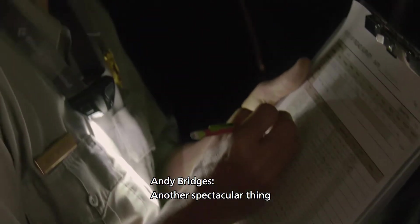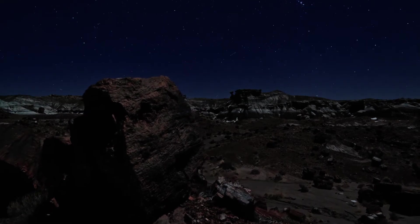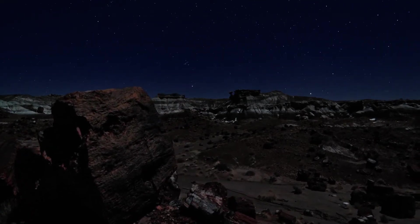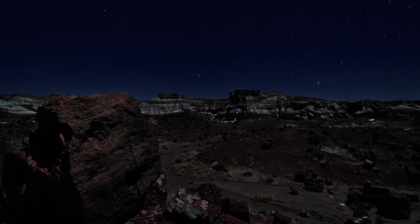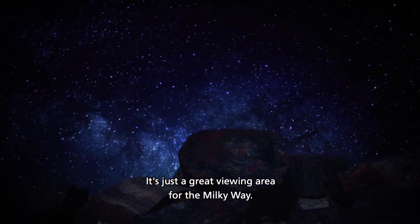Another spectacular thing about the park is its night sky. It's just a great viewing area for the Milky Way.